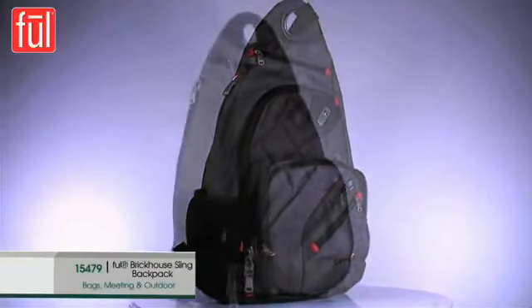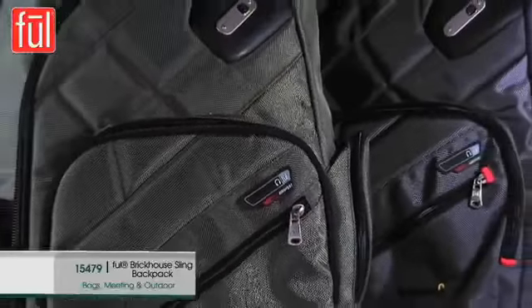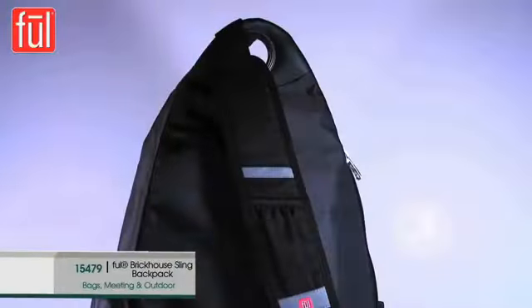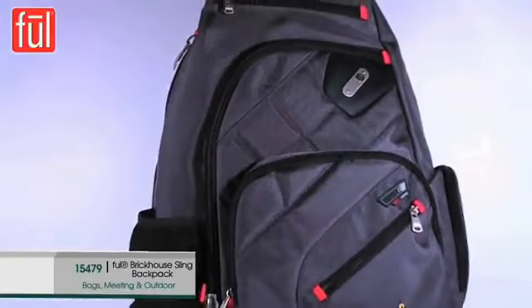The Fuel Brickhouse Sling Backpack is made of durable 1680D ballistic nylon. This stylish bag gives you plenty of organized carrying capacity with a padded laptop compartment. The patented swivel ring for optional right or left wearability makes it comfortable for everyone to carry.